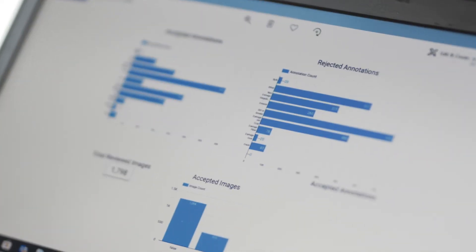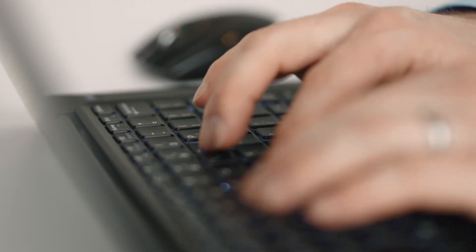Google Cloud has been a great partner. Their technology is consistently among the world leaders, and they're just a great partner to work with person to person.